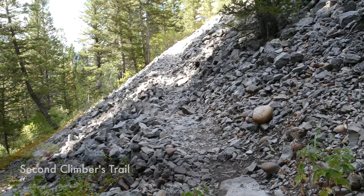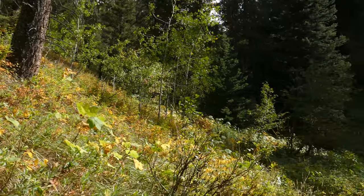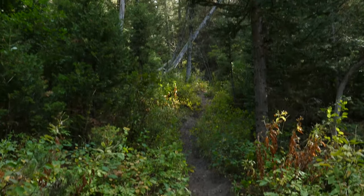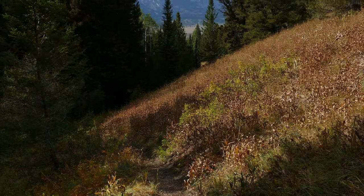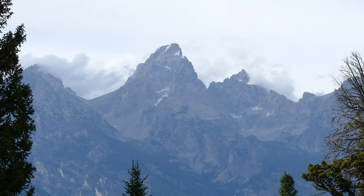It starts climbing steeply through a nice older open forest, just going up and up until you get to this really cool meadow where you're once again getting some views of the Tetons themselves. Then you turn and you're walking along this ridge line.